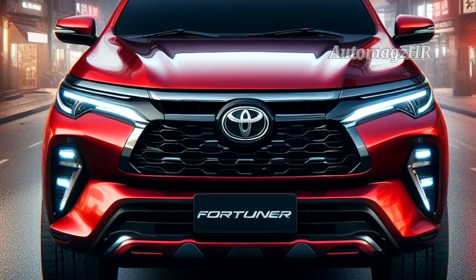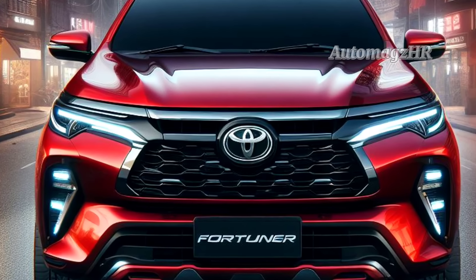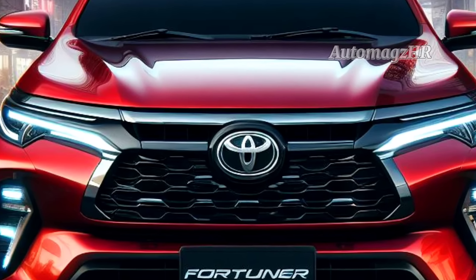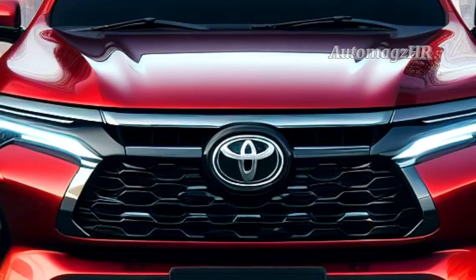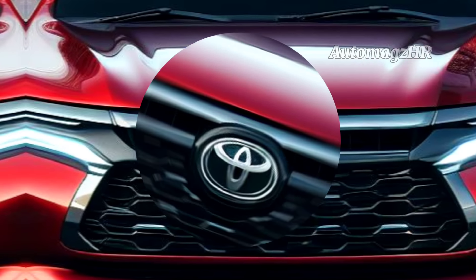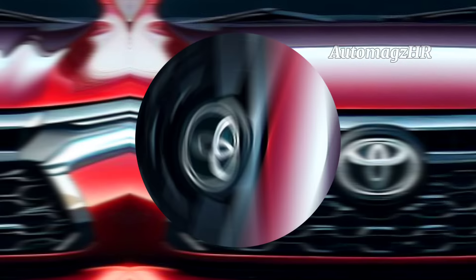The 2024 Fortuner is also equipped with various advanced technologies, such as Toyota Safety Sense (TSS). TSS includes safety features such as Pre-Collision System (PCS), Lane Departure Alert (LDA), and Adaptive Cruise Control (ACC). These features can help prevent accidents.